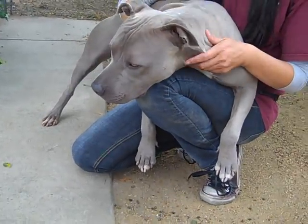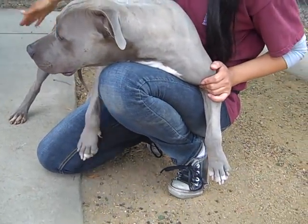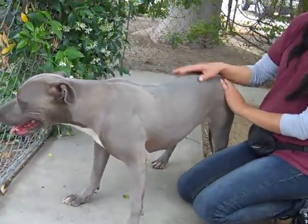As for kids, I think older kids would be best, just because she can run and knock them over. She seems to know some commands, and I think she'd be very treat motivated if we find the right treats — she likes yummy meaty treats.